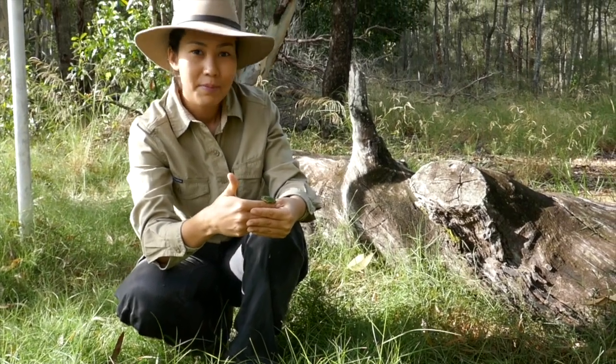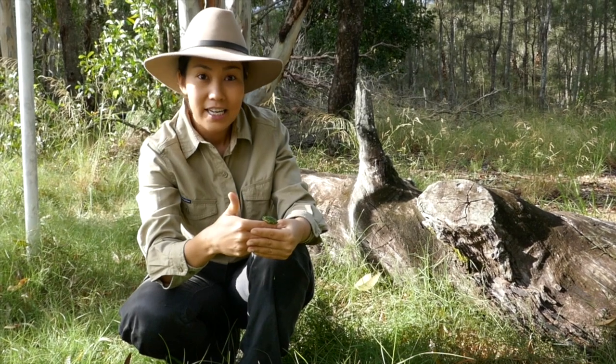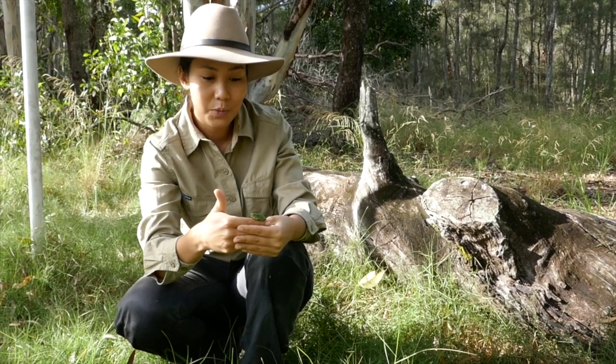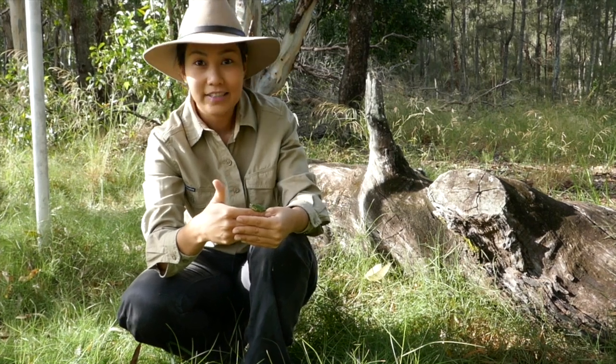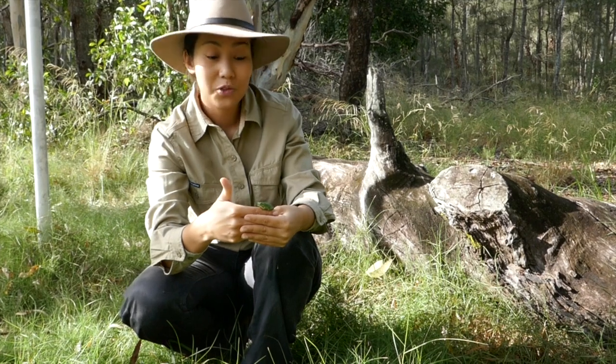Because they are nocturnal, you'll often find them in little hidey holes underneath rocks, sometimes in hollows as well. Then at nighttime they come out searching for food — they love to eat things like crickets, cockroaches, sometimes bats, and also mice.